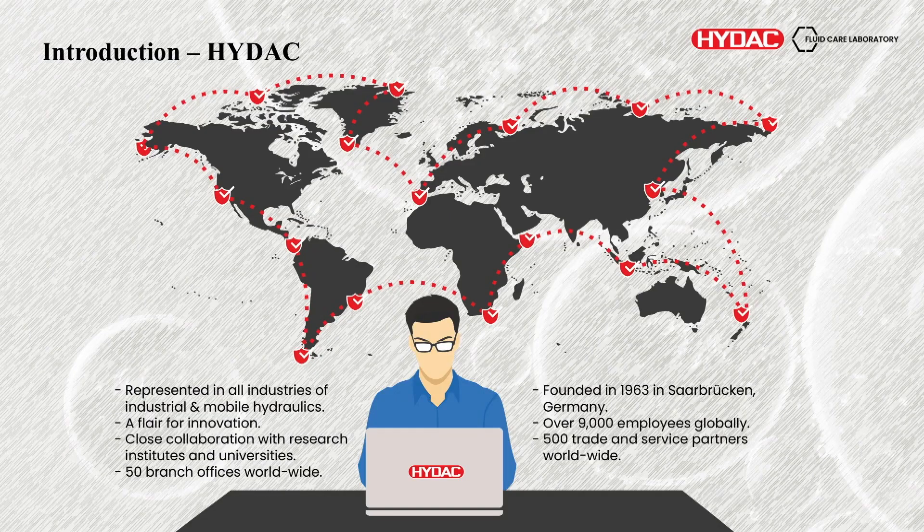So HIDAC — we're a global corporation. Most people have probably heard of us because we're pretty much involved in absolutely everything. 9,000 employees worldwide with a main headquarters in Germany, based in Saarbrücken.